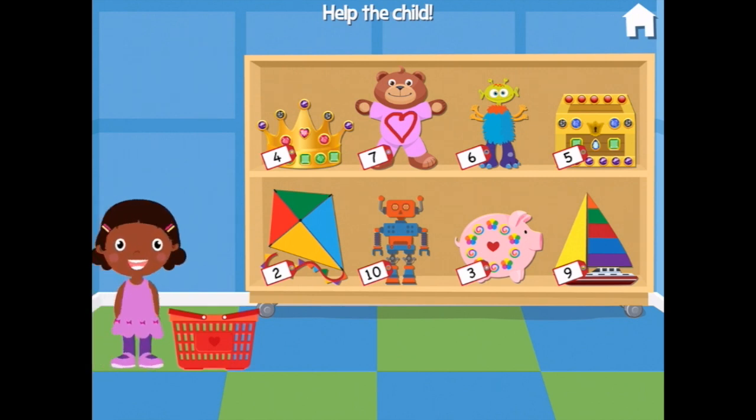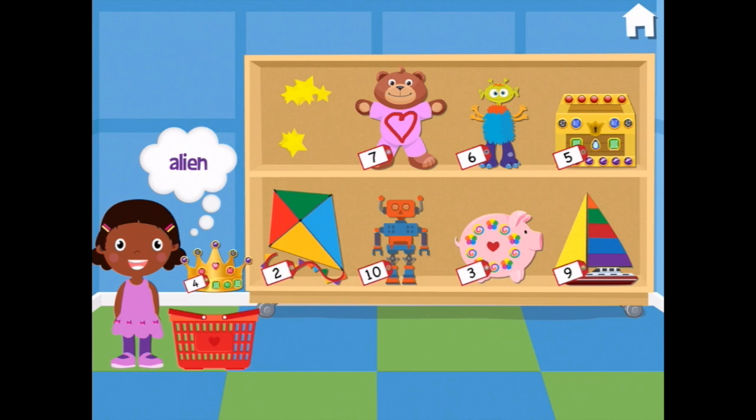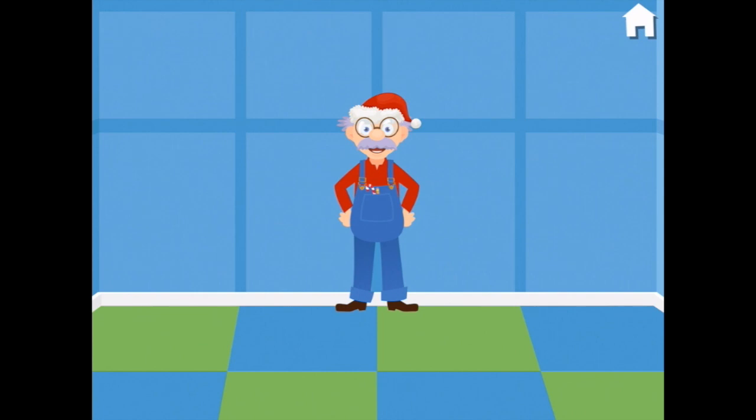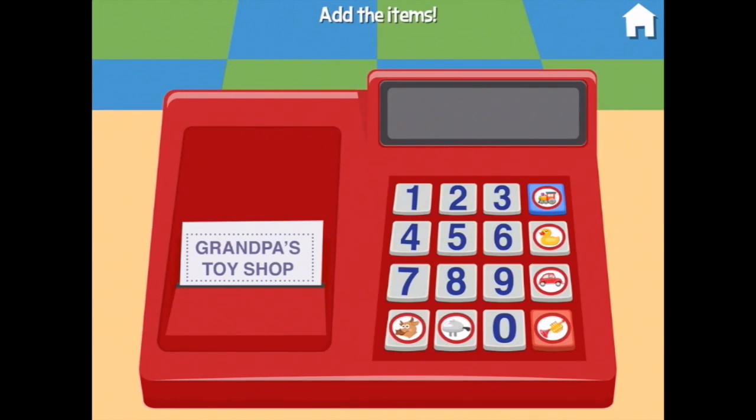Help the customer find these toys. Okay — you'd like a crown and an alien. So here's the crown, that's $4. And here's the alien, that's $6. Oh, you make me want to dance — go on, dance, Grandpa!